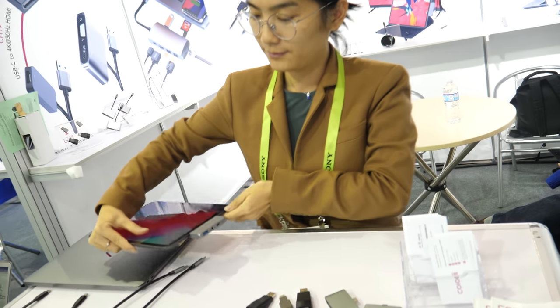How's the dongle business going? It's good, it's growing — because we have private tooling and private designing. Everything is our own.